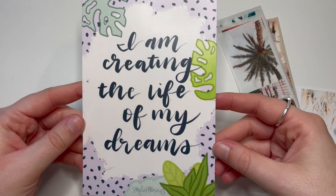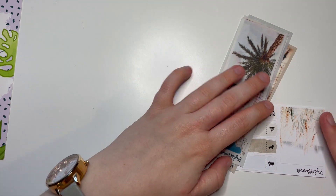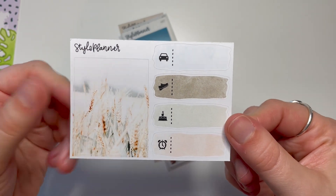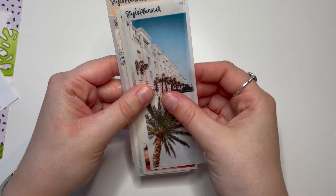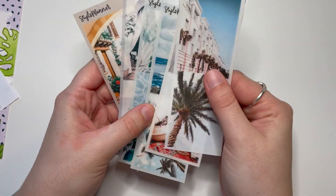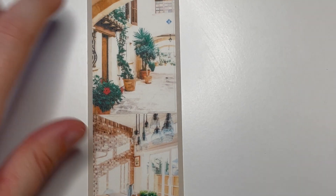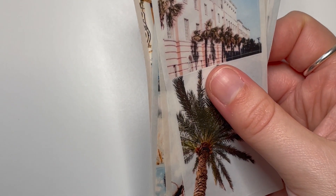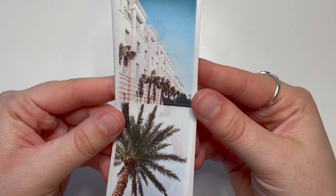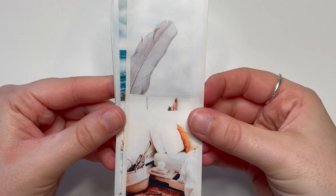Here is the journaling card that says 'I'm creating the life of my dreams' — really nice. Then here are the Two Dollar Tuesday sheets — a freebie, really nice and functional. I got them on transparent matte. You could get them on either transparent matte or premium matte. First up we've got this one — really nice, very beachy, very calming, very minimalist.